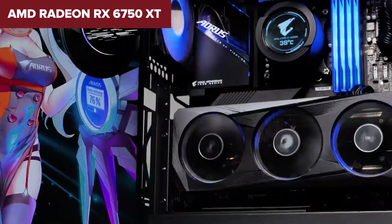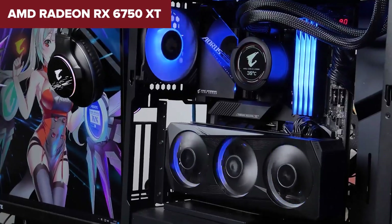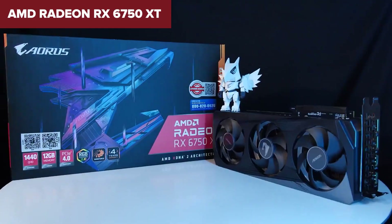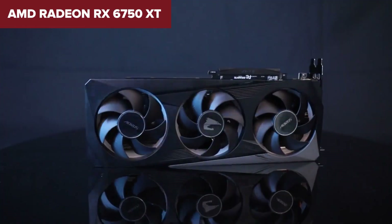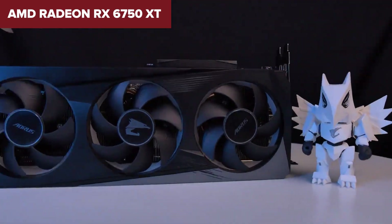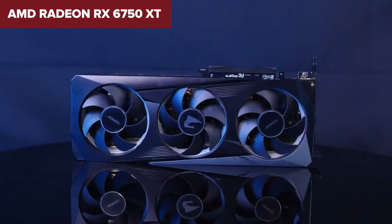On the downside, the performance boost over the RX 6700 XT is modest — often around 5 to 10 percent — while the price is higher, making it harder to justify for budget-conscious buyers. Additionally, it draws more power, rated at 250 watts, which means you'll need a decent power supply and may notice more heat output.